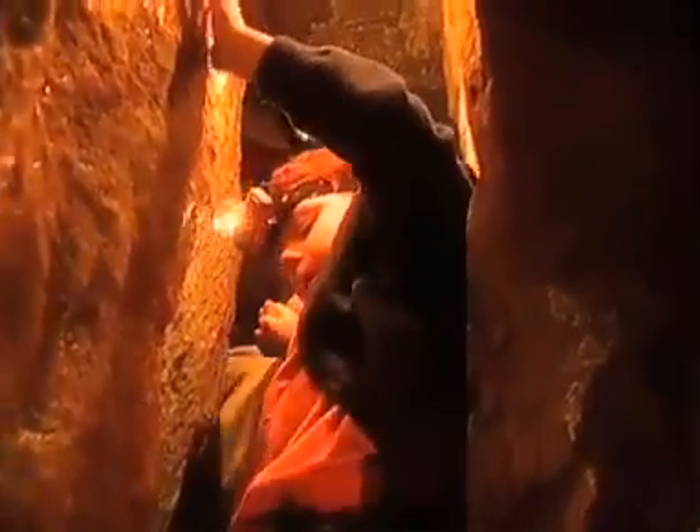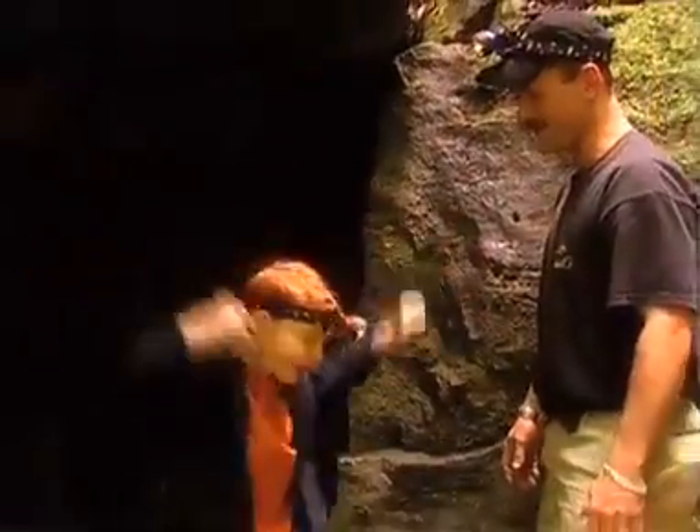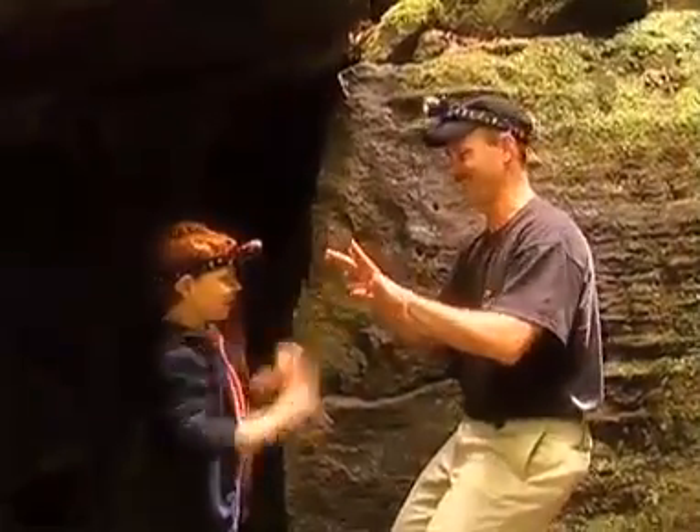It needs to be pretty athletic to get through a cave. I did it! You did it! Cool! High ten! High three! Oh, high three! Awesome, buddy.